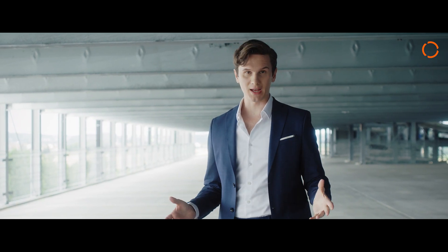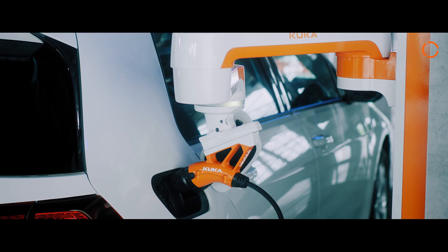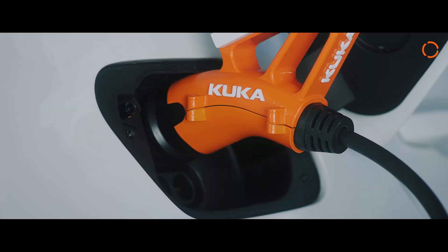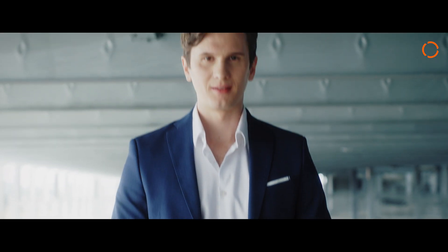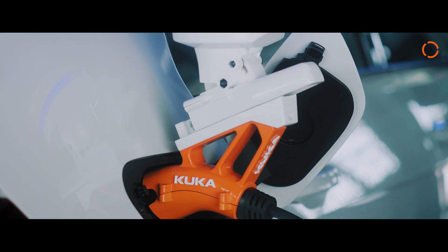KUKA has thought of that, too. Thanks to an intelligent camera, the charging assistant knows exactly where the port on your vehicle is. And it all happens automatically. Now your electric vehicle has enough power for the next trip. Thanks to KUKA's automation expertise and innovative ideas, the charging process is now completely safe and reliable.